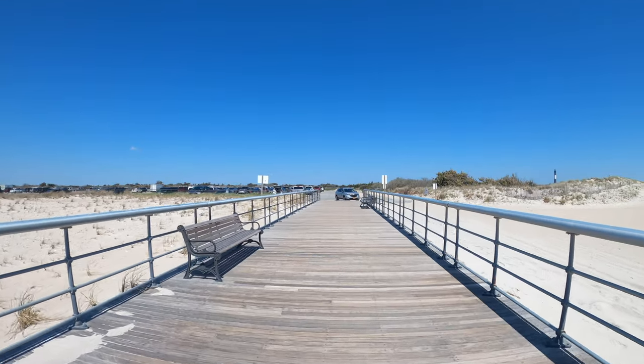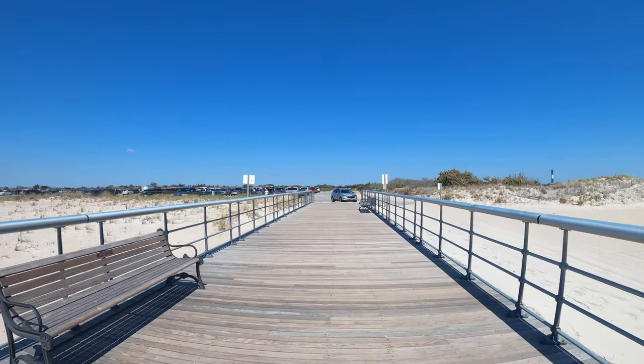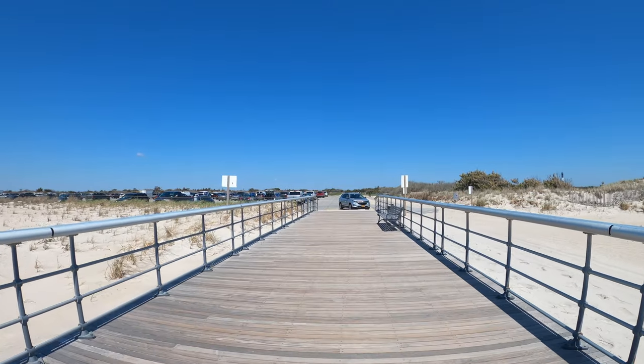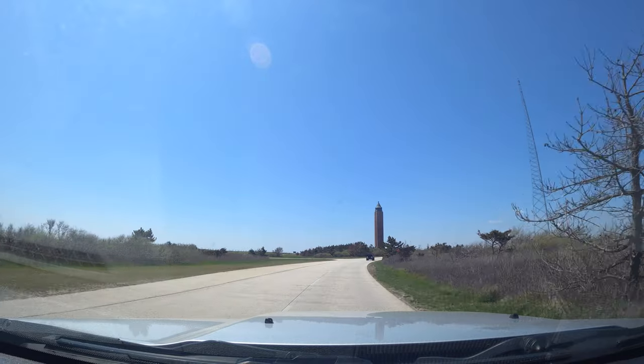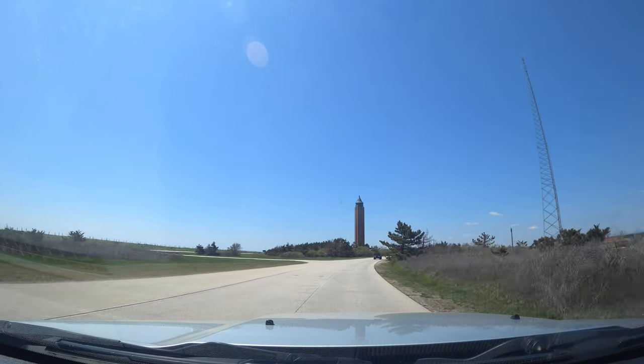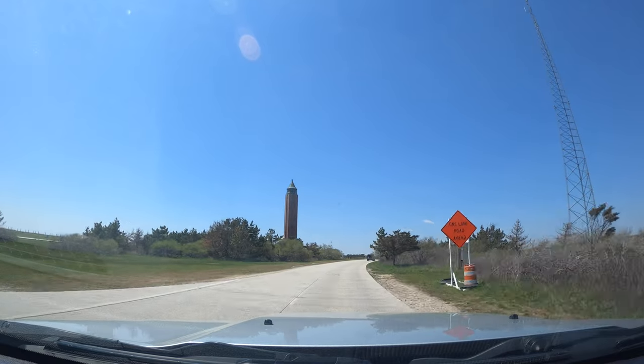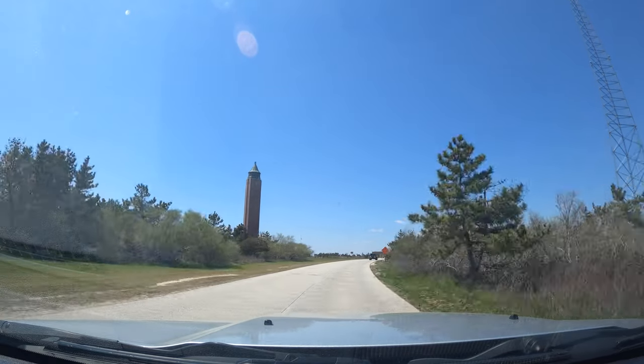We plan on making a video later this summer of an awesome overnight camping trip to Fire Island National Seashore — let us know if you're interested in seeing that. Otherwise, be well everyone. Hit that like and subscribe if the video was helpful, or if you think we're just cool, and we'll see you on the next adventure.